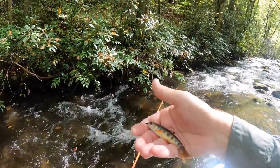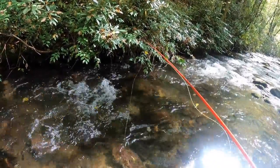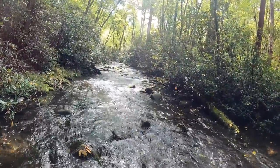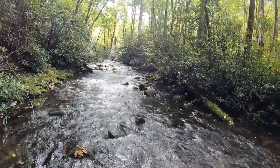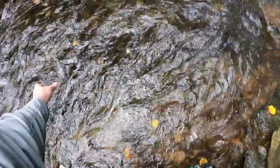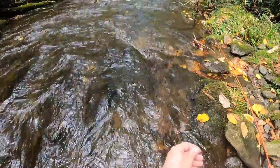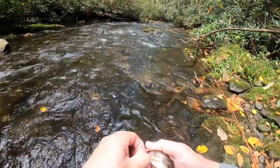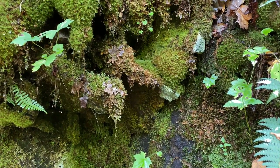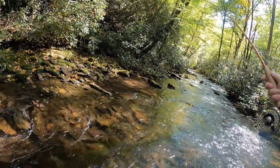Got to be one of the absolute smallest brookies today — oh man, what a beautiful fish. A little barbless hook right there, get it back in the water and let him grow up. A little better on this guy here — what have we got? We got a rainbow. There he is, right in front of me.